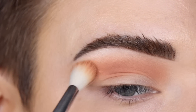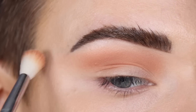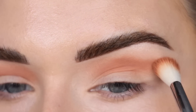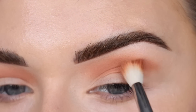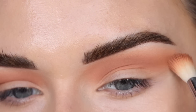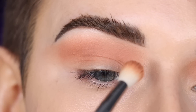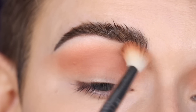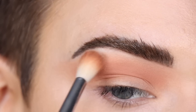I am slightly winging out the shade right here in my outer corner, just doing a little flick at the end. I'm going to take a little bit of a skin-tone colored eyeshadow and just blend right here in the inner crease to soften this out and right below my brow.